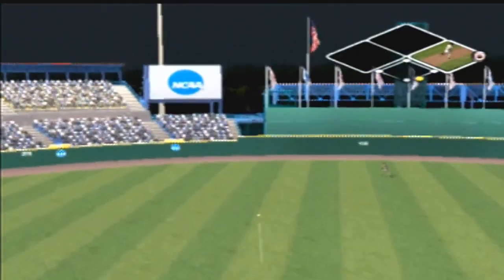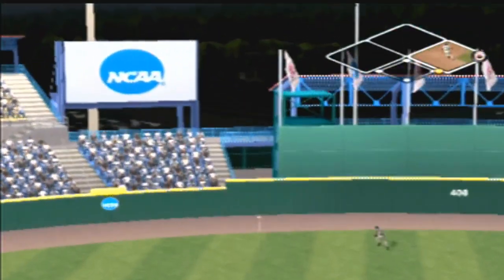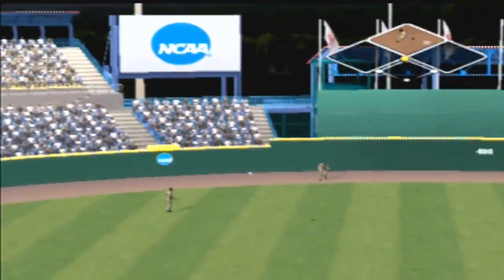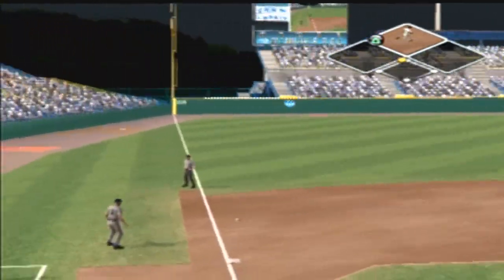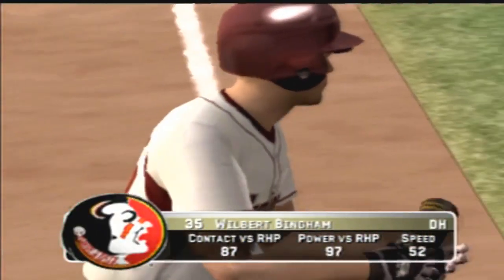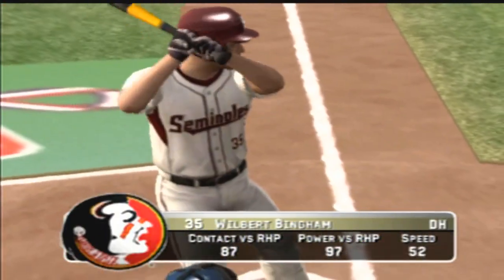A ground ball headed for the hole — that one had eyes. On the way to second base, throw to third — he'll try to stretch it into a triple. The sophomore is aboard with a double. Number 35 is up next.